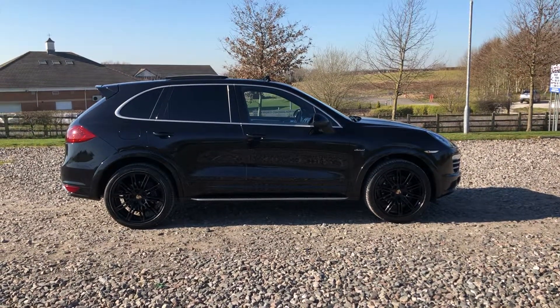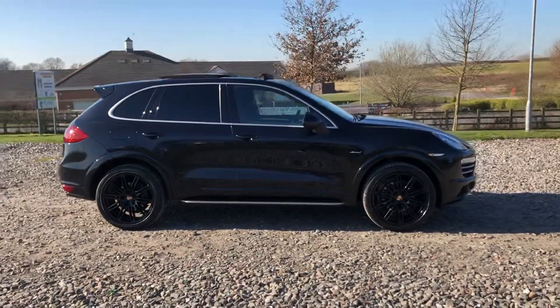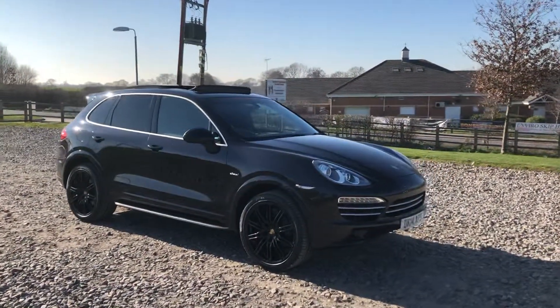3 litre diesel V6 Porsche Cayenne Platinum Edition automatic, one former keeper, full service history, brand new service, brand new MOT. This one's got nearly £14,000 worth of Porsche factory optional extras and the car is absolutely stunning.